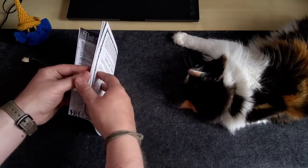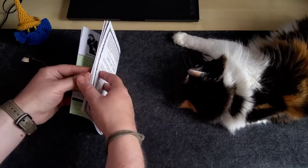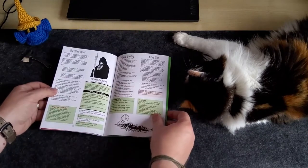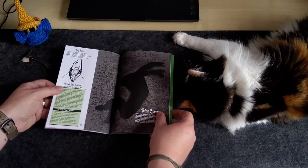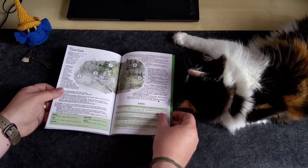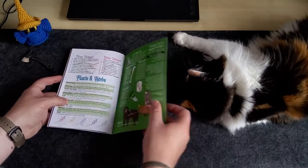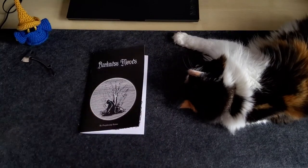The book itself is really nice. Perplexing Ruins has got a really cool art style, very dark and evocative. Something I really like about Darkness Moves is that there's colour highlights inside. Normally if it's a zine printing or a staple-bound book, it'll be black and white to save on cost, but I really like that there's highlights in colour. And it comes with a printed bookmark, which is a really nice bonus.